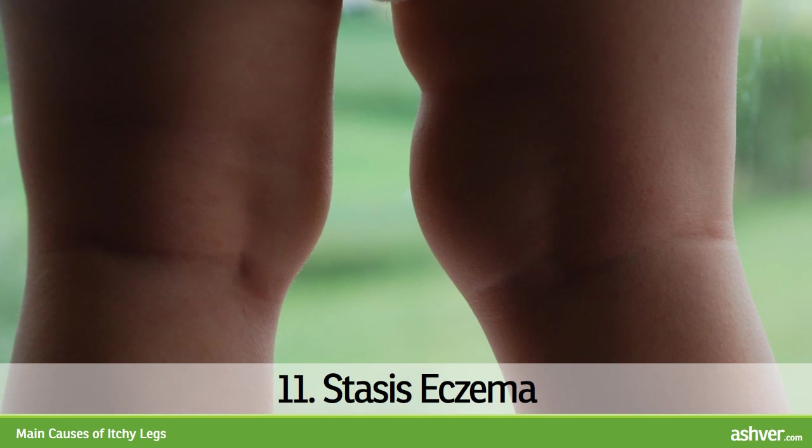11. Stasis Eczema. Stasis or gravitational eczema appears as rough, reddish, purplish, swollen, itchy skin on lower legs in persons with varicose veins, vein thrombosis, or other vessel-related disorders. Corticosteroids and treating the underlying condition should help.